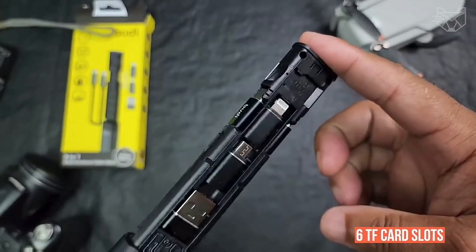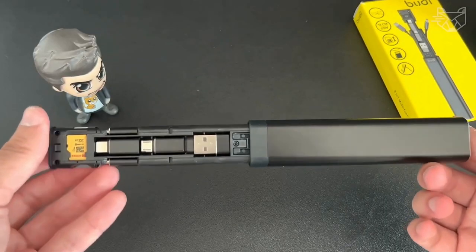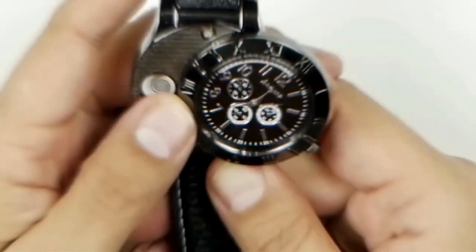The multifunction tool not only allows you to store cables, adapters, SIM cards, and memory cards, but can also serve as a phone stand during long trips. Number 6.